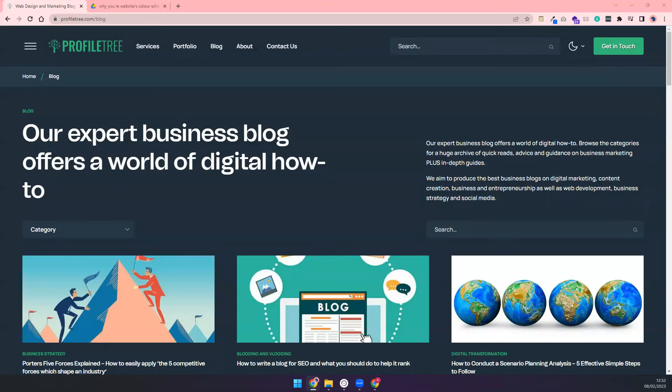At ProfileTree, we know how to design B2B websites that sell products or services and engage meaningfully with other businesses. We position your brand as a place for quality merchandise and useful industry information.